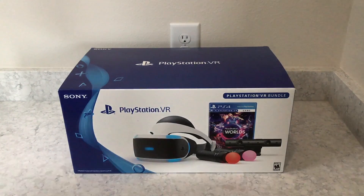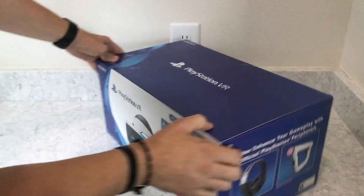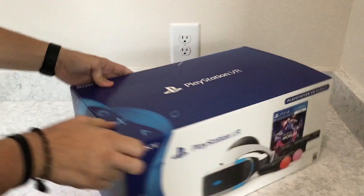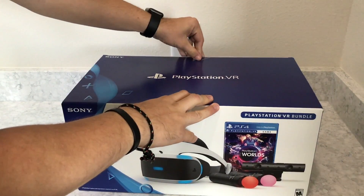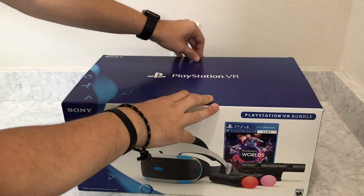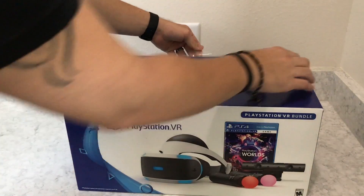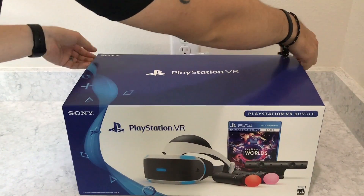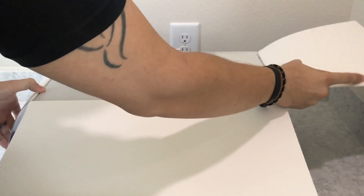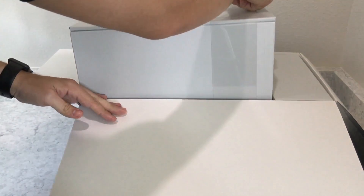Here we have the PSVR, or PlayStation VR. I decided to try it because I got the PlayStation 4 Pro and was thinking about the VR experience. I've tried the HTC Vive and liked it, but I don't feel like building a rig anymore. I'm more into console gaming these days, and the PlayStation 4 is my favorite right now.